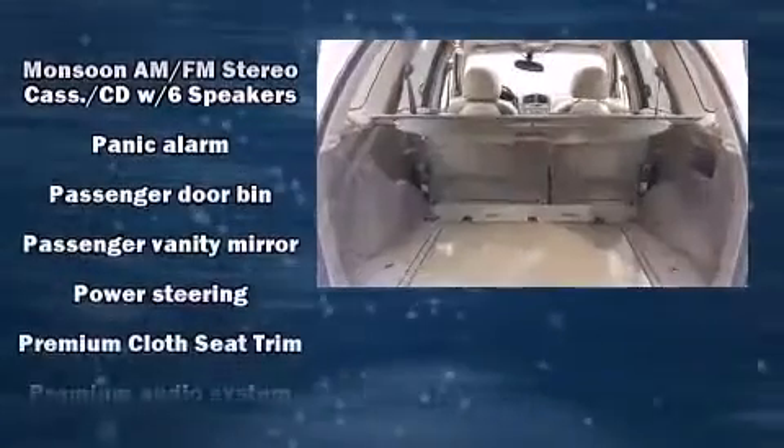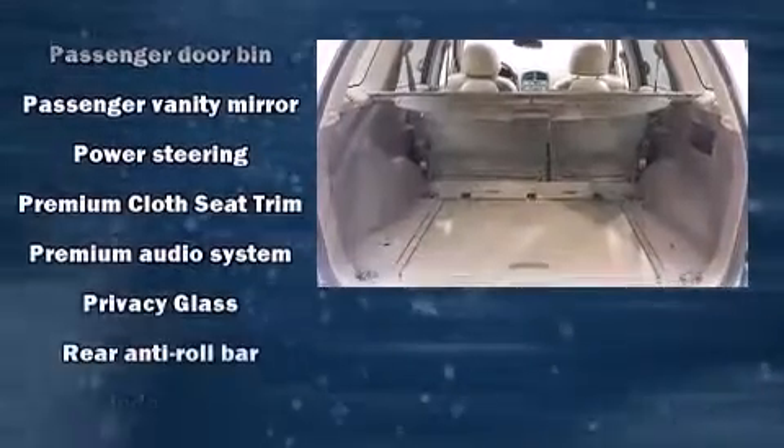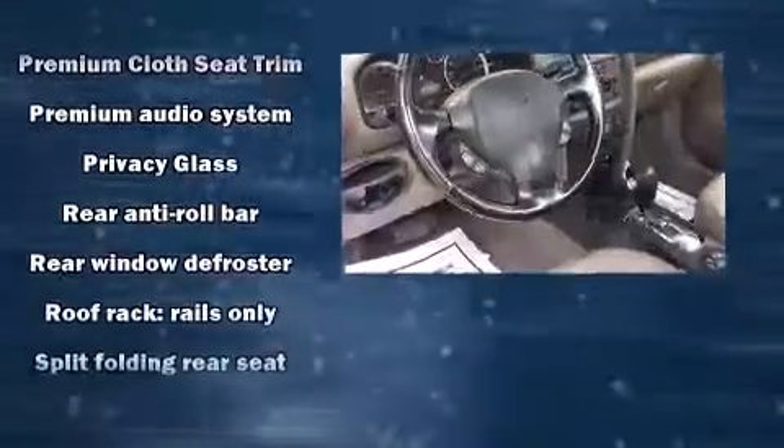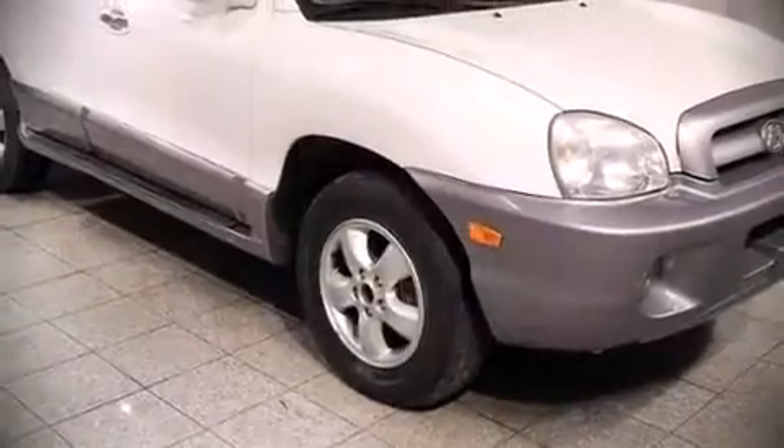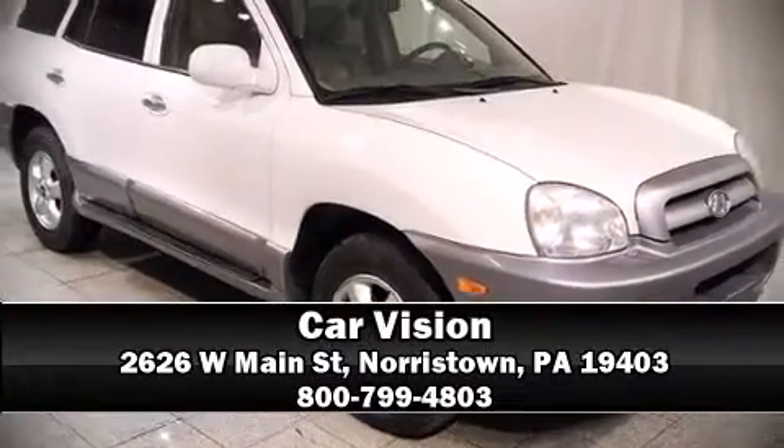It also arrives with a Carfax history report, providing you peace of mind with detailed information. Come down today and see this vehicle for yourself. Call now to schedule a test drive.